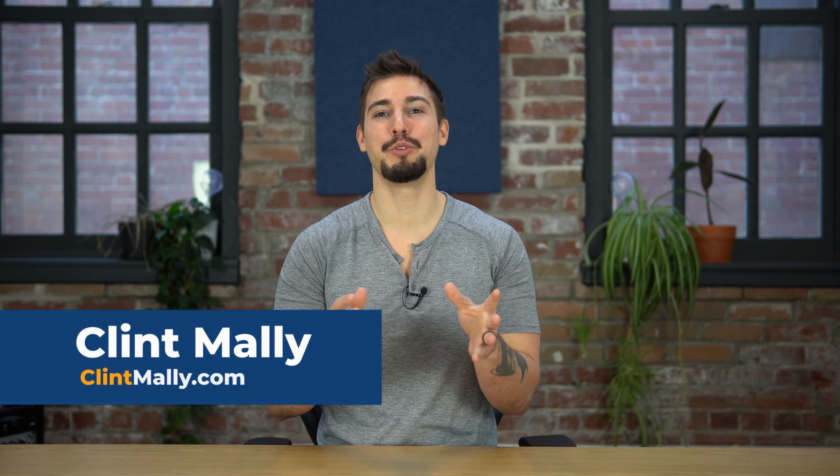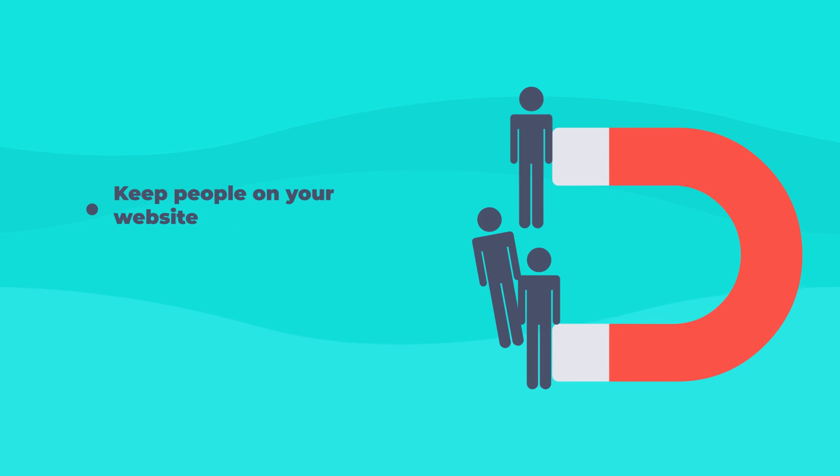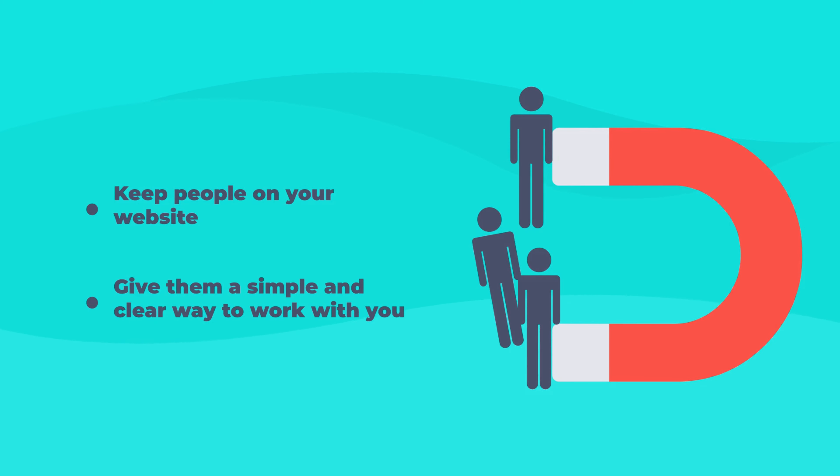In this video I'm going to show you how to write the words, also known as copy, for your home page of your Squarespace website to keep people on your website and to give them a simple and clear way to work with you.